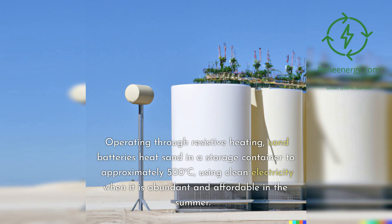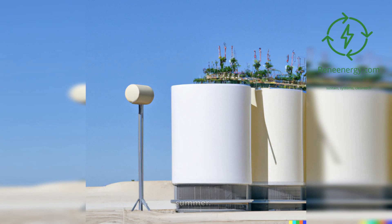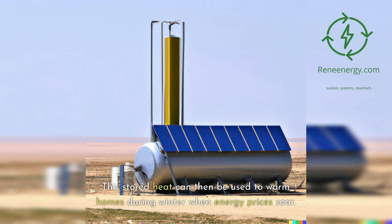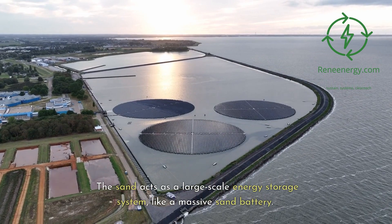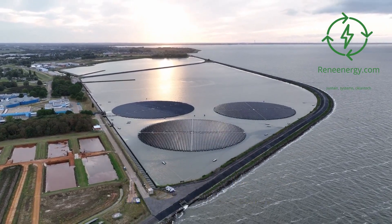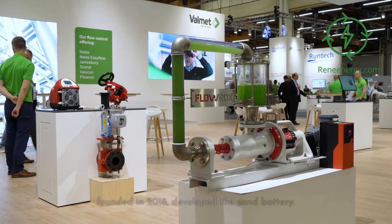Operating through resistive heating, sand batteries heat sand in a storage container to approximately 500 degrees Celsius, using clean electricity when it is abundant and affordable in the summer. This stored heat can then be used to warm homes during winter when energy prices soar. The sand acts as a large-scale energy storage system, like a massive sand battery. Polar Night Energy, a Finnish company founded in 2018, developed the sand battery.